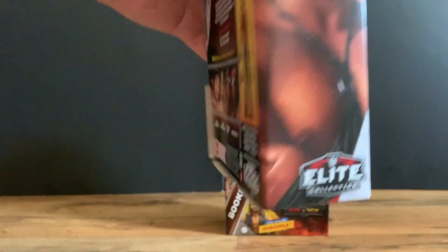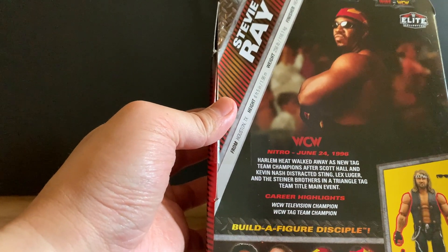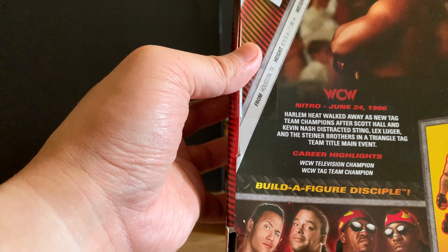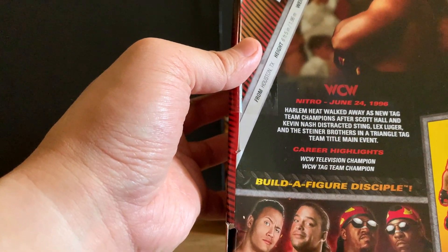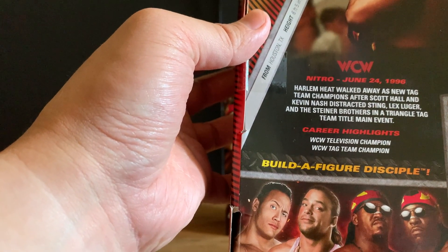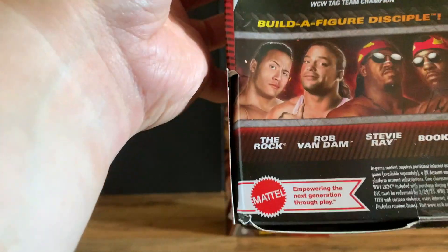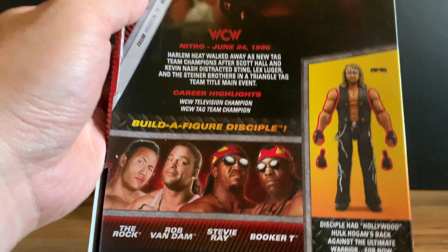On the side you get Stevie Ray's image and his stats: from Houston, Texas, height 6'5", weight 256 pounds, finisher the Heat Seeker. The Nitro note reads: on June 24, 1996, Harlem Heat walked away as new tag team champions after Scott Hall and Kevin Nash distracted Sting, Lex Luger, and the Steiner Brothers in a triangle tag team title match. Career highlights include WCW Television Champion and WCW Tag Team Champion. You can also see the rest of the figures in the set and the build-a-figure, which is the Disciple.